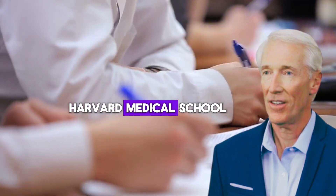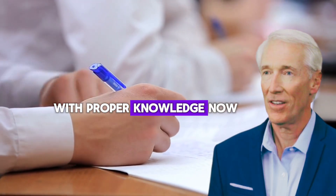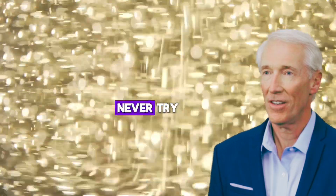According to research from Harvard Medical School, most of these reactions could have been prevented with proper knowledge. Now let me share the seven combinations you must never try.